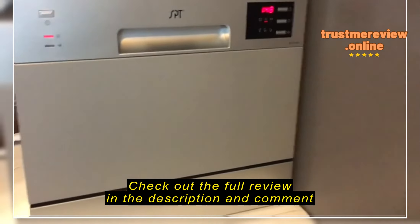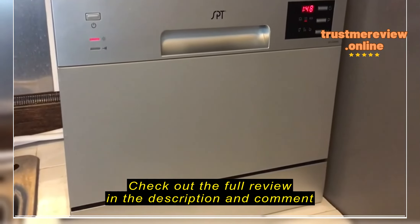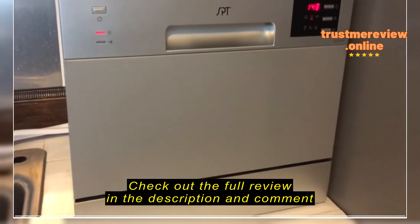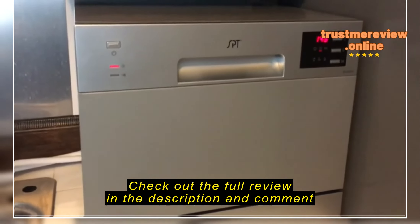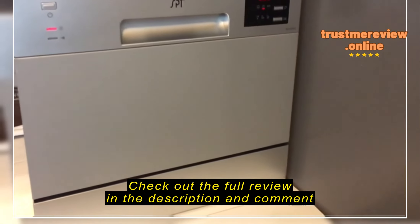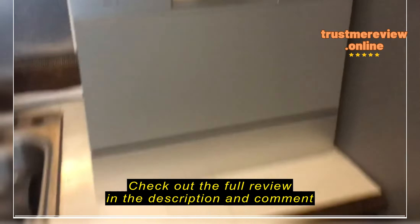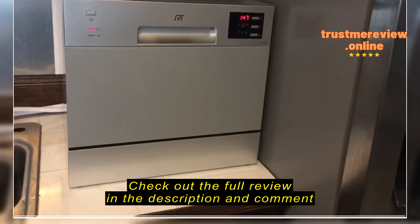I've been very pleased with it. It has several different programs you can select. I'm running it on the second-to-longest one right now because of what I had in it. It's filling up, heating the water, and here shortly you'll hear it start actually cycling and cleaning — in fact, that's it right now.